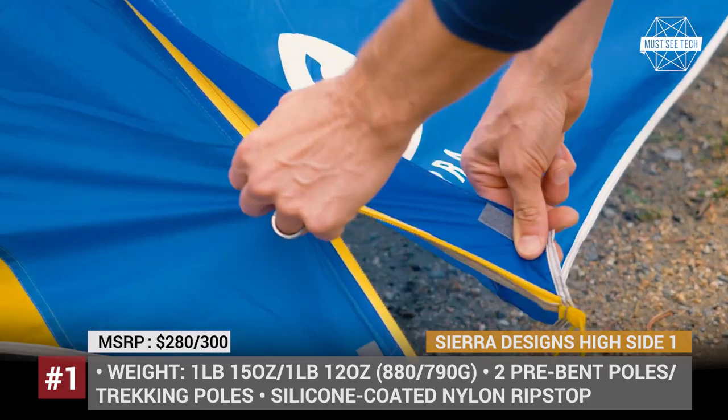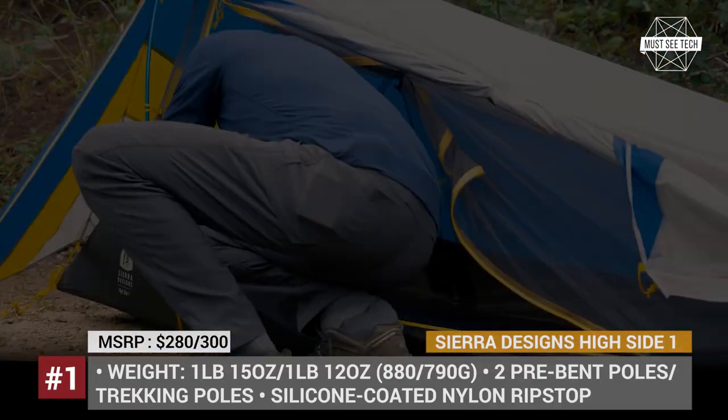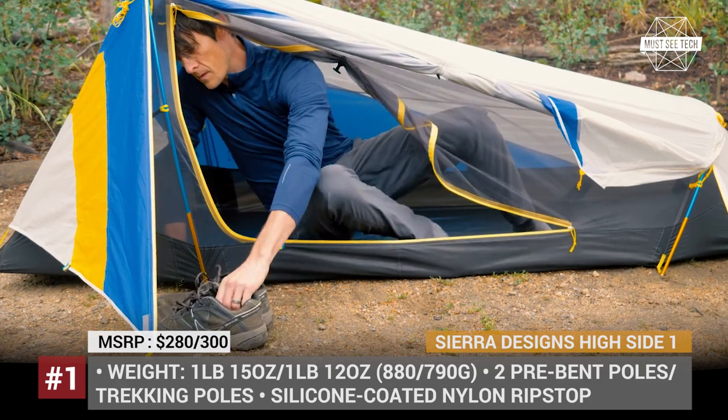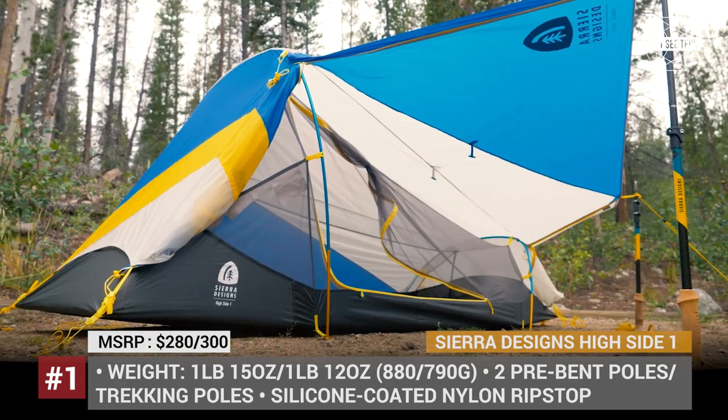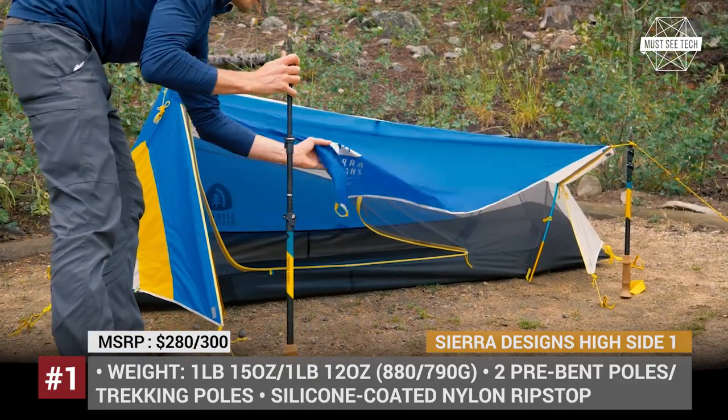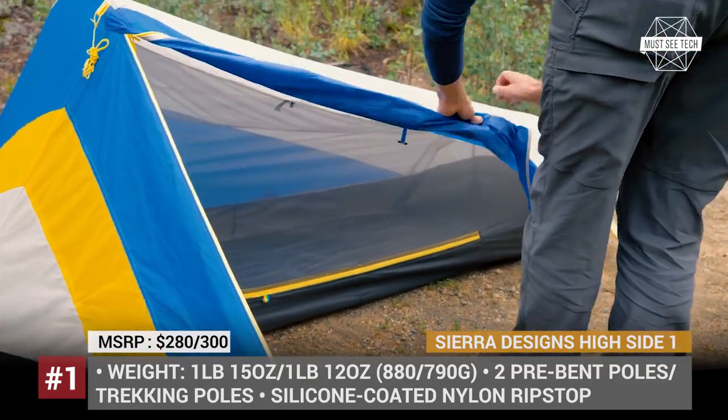Most parts of these tents are made of silicon-coated ripstop nylon, but there are also sections of thin 15D fabric and no-see-me mesh. The models offer similar floor space of around 17 square feet. However, the main difference between them is the method of setup and interior height.